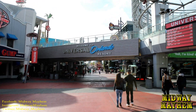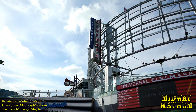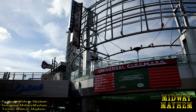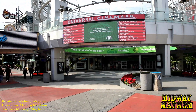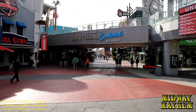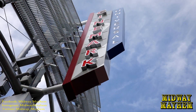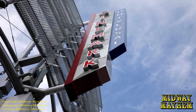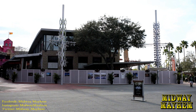Right off the bat, check it out — Cinemark. We now have Universal Cinemark. The theaters are also getting renovations as well, but there's a lot to see outside the parks and inside the parks.